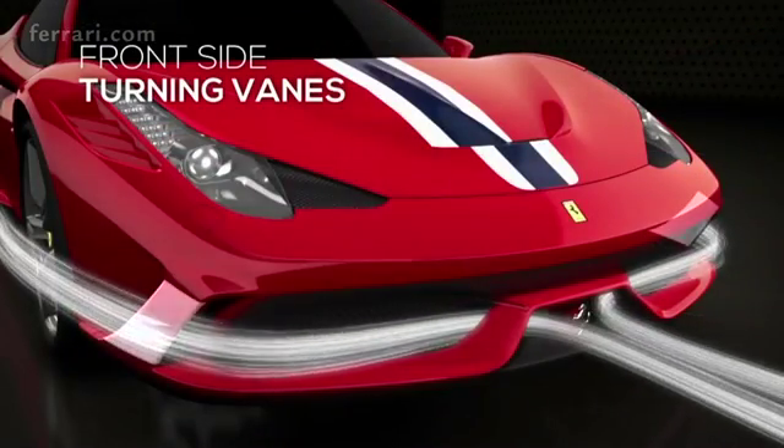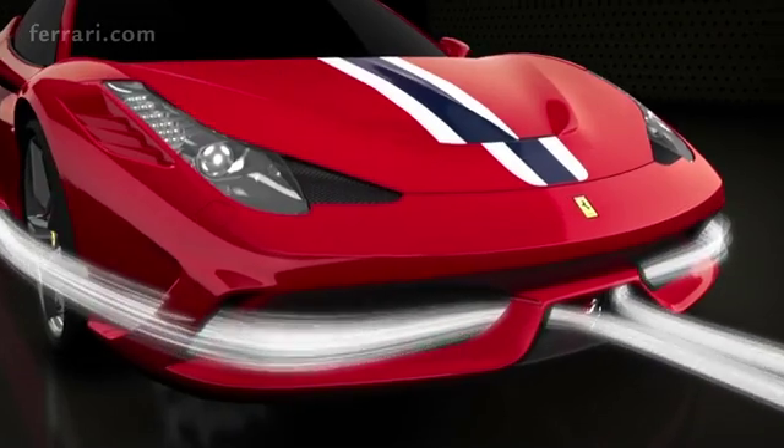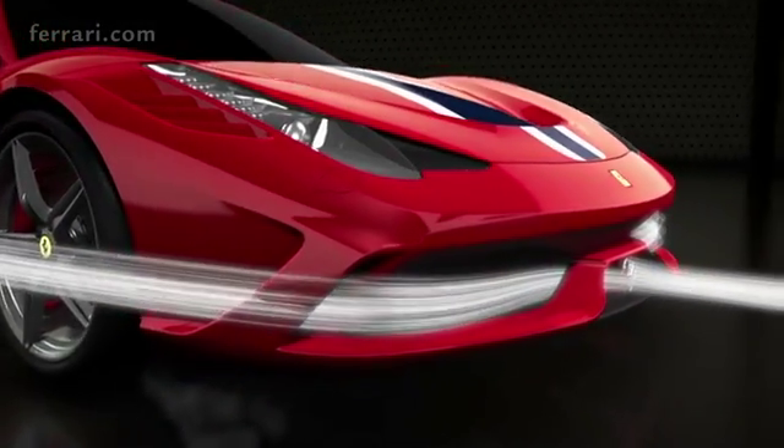The turning vanes make the most of the side sections of the splitter, increasing downforce and shifting the balance towards the front by 4%.